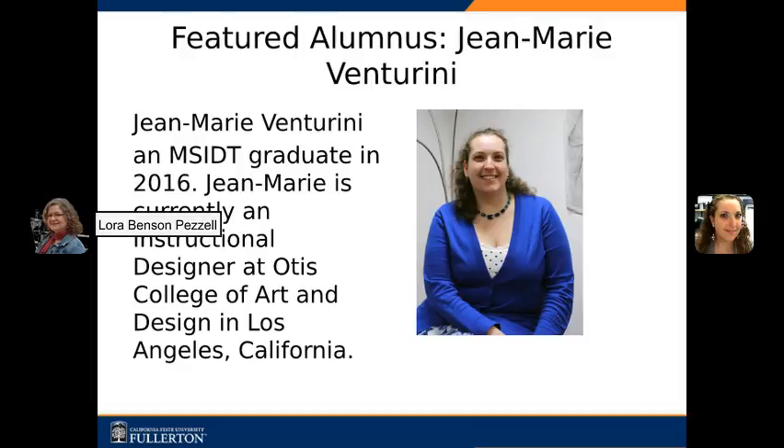I'm here to introduce Jean Marie Venturini, an MSIDT graduate in 2016. Jean Marie is currently an Instructional Designer at Otis College of Art and Design in Los Angeles, California. Jean Marie is responsible for providing assistance to faculty for online, blended, or technology-enhanced courses, and she also provides technical support in the development of new courses with applied learning theory and current instructional design methodologies.